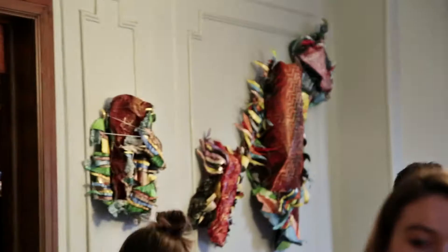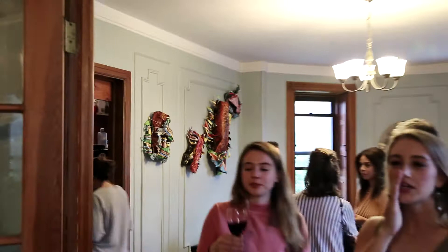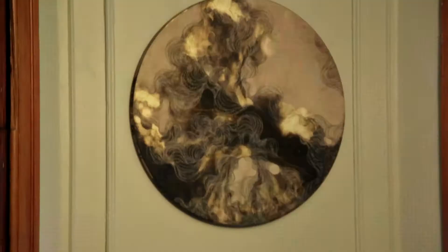The exhibition is within the walls of Victorian architecture, and that counteracts with the contemporary art that's moving within the space.